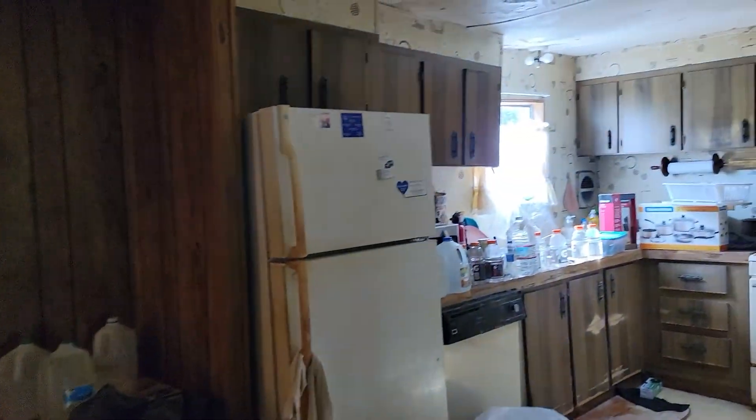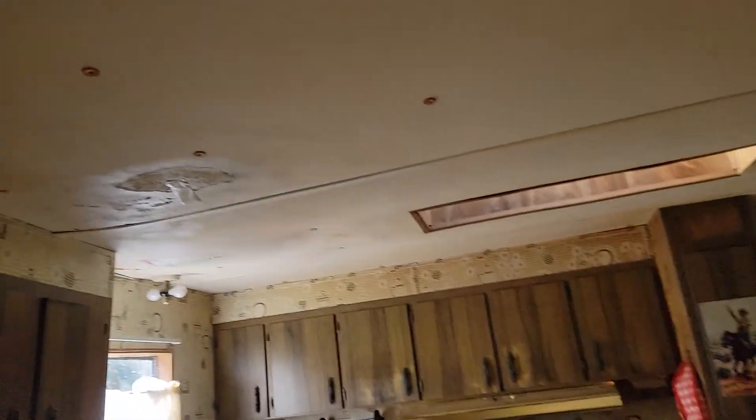The floor seems pretty solid everywhere. It's going to need a new roof and new siding.